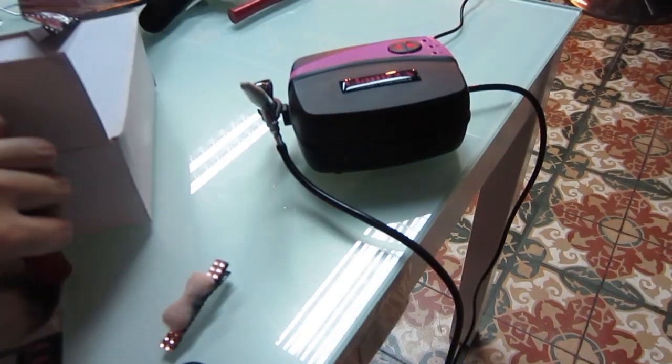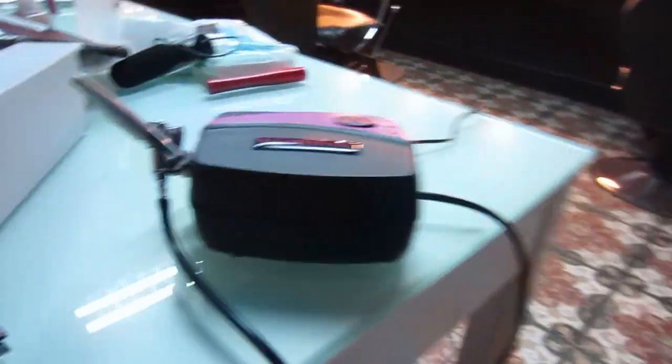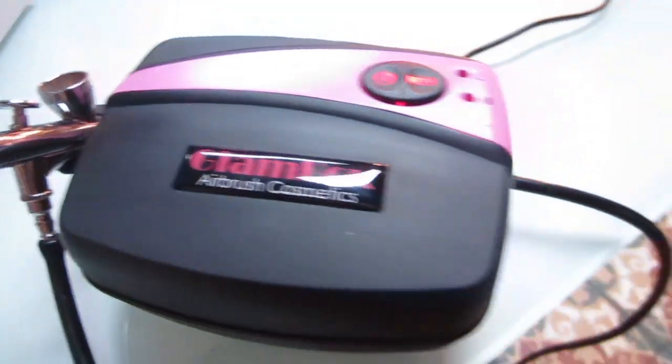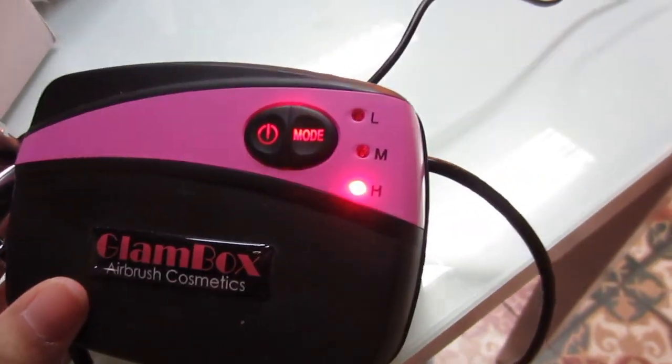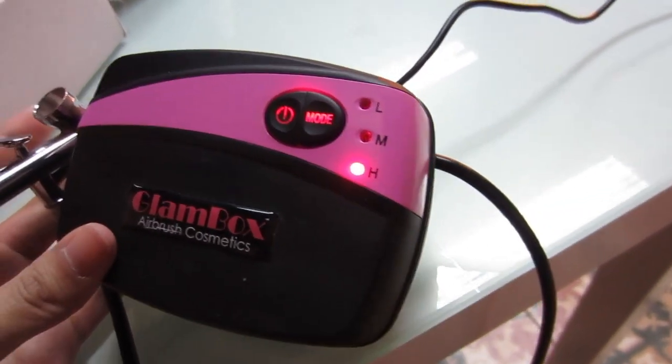If you're not familiar with airbrush machines, this is the on button. You will hear that buzzing noise. And then we have three modes right here: low, medium, and high. It depends on how much coverage or intensity you want to use on your client. So if you are covering up really heavy tattoos, you might want to use high. And then for normal application, you can use low. I usually just use low because that's what I learned in airbrush makeup class.